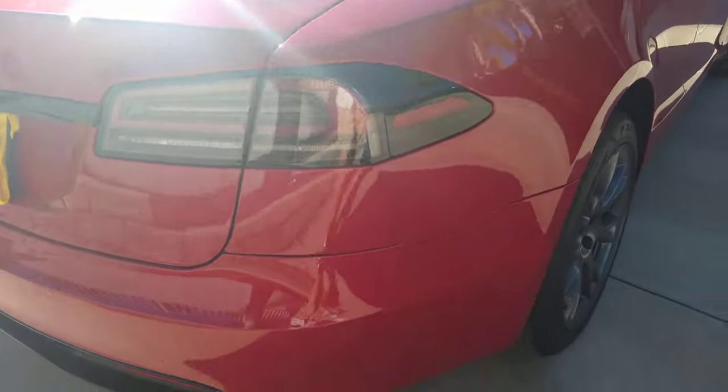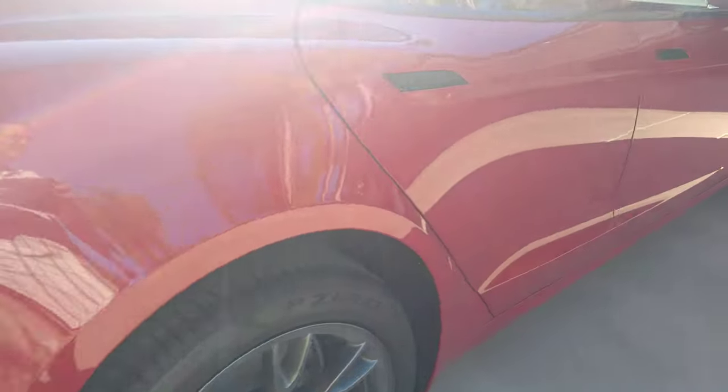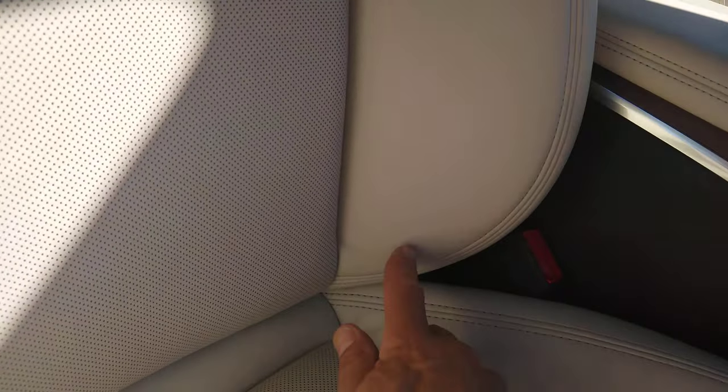The overall alignment of the panels is pretty good — no big issues there. Moving to the inside: the infamous seat wrinkles. The passenger seat's the worst — quite a few here, with a matching pair over there.